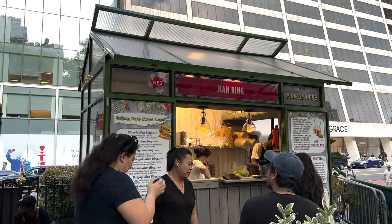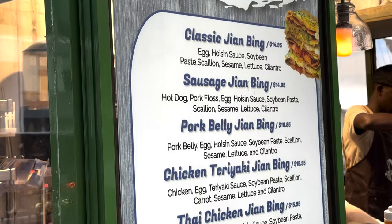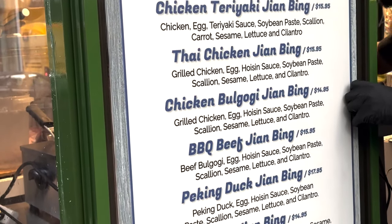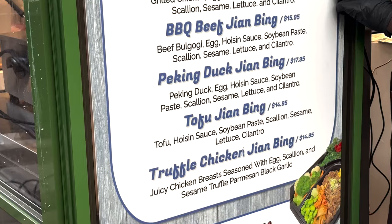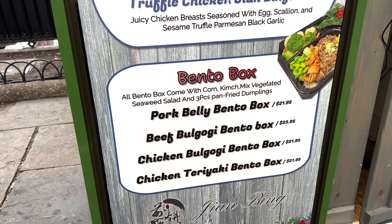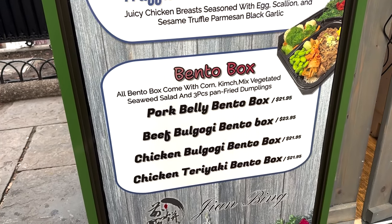Staying on the 42nd Street side and we are hitting up the new Jiangbing — Beijing-style street crepes. You can get a classic one, a sausage one, pork belly, chicken teriyaki, Thai chicken, chicken bulgogi, barbecue beef, Peking duck, tofu, and truffle chicken. They also offer a bento box with corn, kimchi, and mixed vegetable sweet salad, and a three-piece pan-fried dumpling with pork belly, beef, chicken, or chicken teriyaki options.